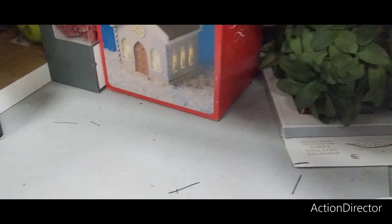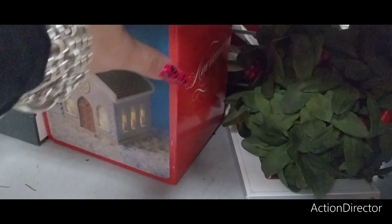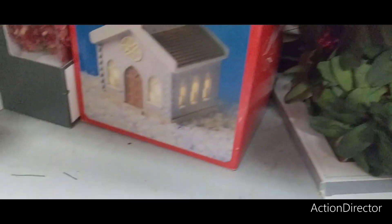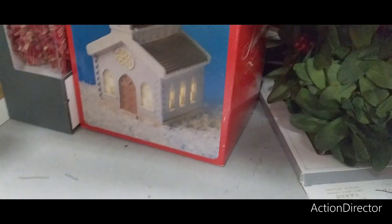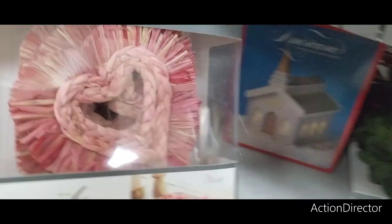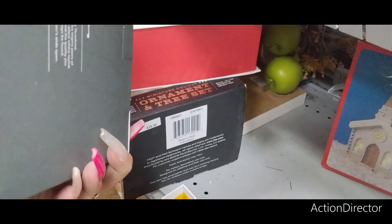Look at this church — Americana. Not sure where that came from. $6.99. This looks new from Threshold — oh, it is. Look — it's for Valentine's Day. $6.99.